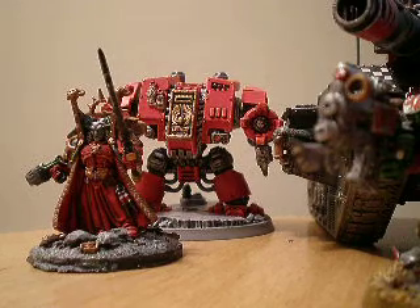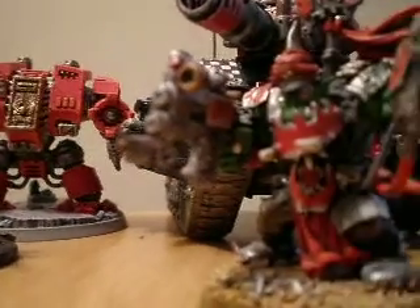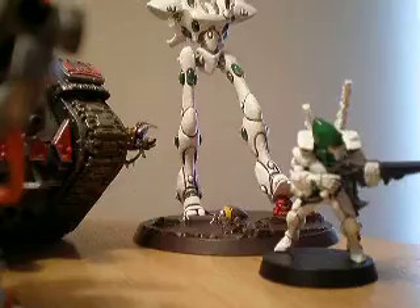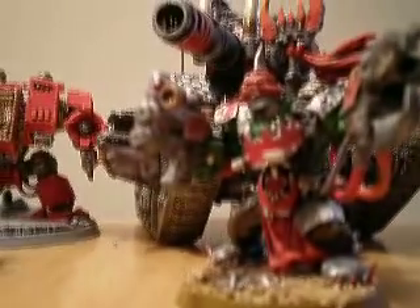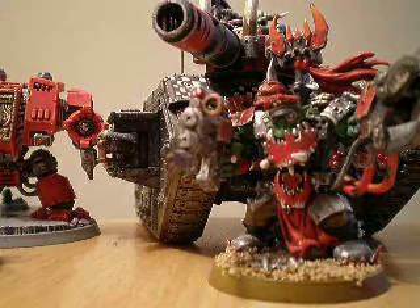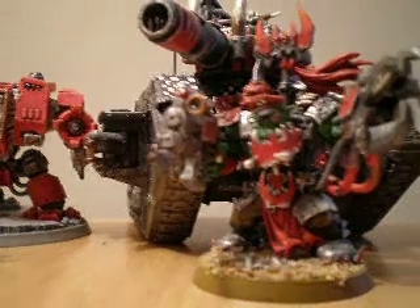People ask it and they need an answer. So what do I have here? Space Marines, we got Orcs, and we have Eldar. These are just the models that I have around; I don't have any other armies with me, or at all. So we're going to go over a few of the things here.